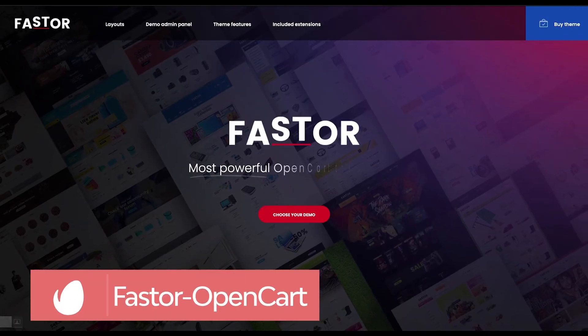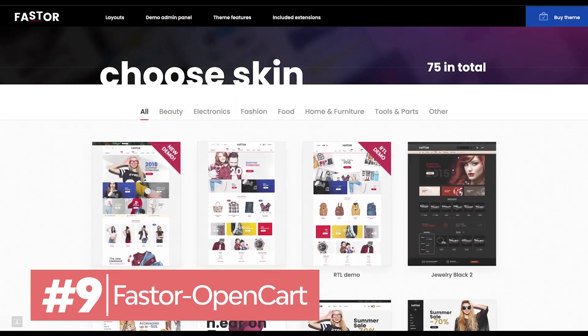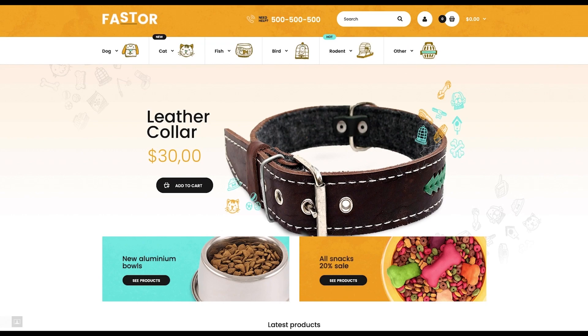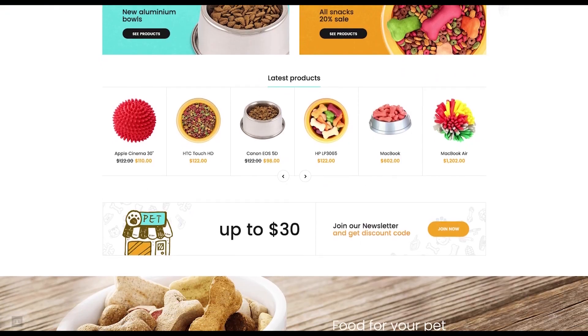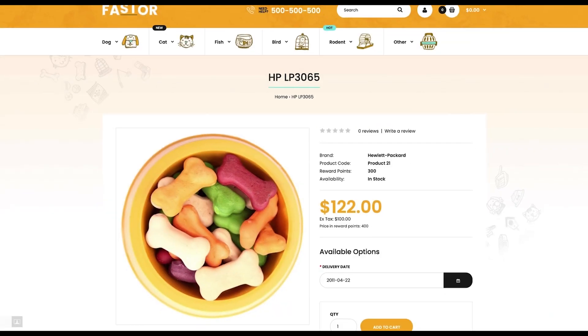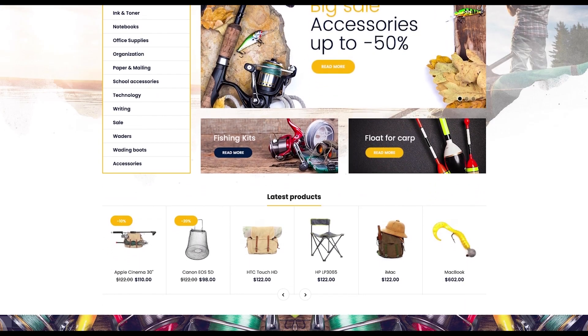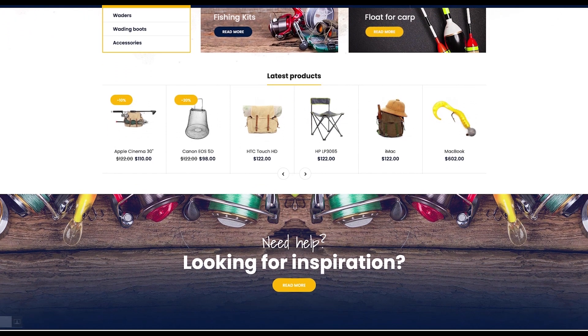If you're creating an OpenCart e-commerce website design, check out FastStore. Premium e-commerce website templates like this can really boost your online store. FastStore comes with 745 custom skins and 15 modules that will save you a lot of money.